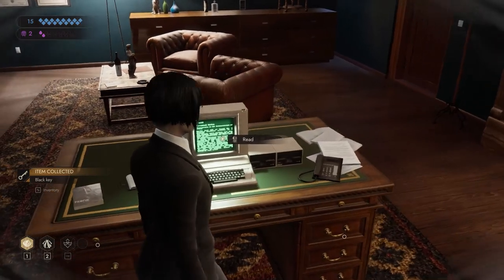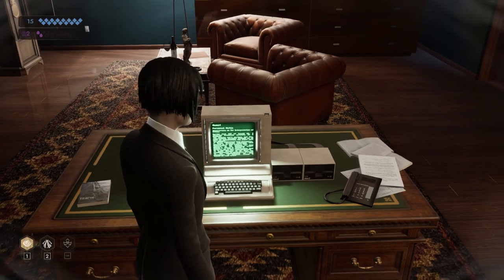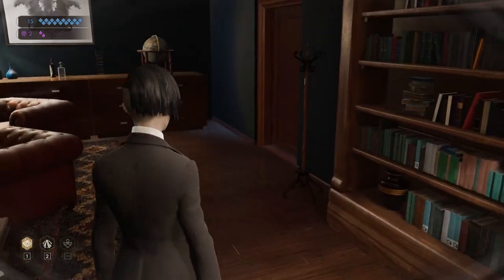But the first thing you want to do is access the computer. This will give you the clue you need to solve the book puzzle. He tells you here that the books are supposed to be read in a specific order, but he read them in another order and found them to be more informative.